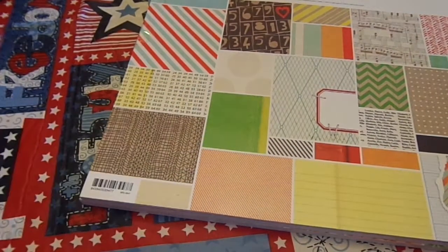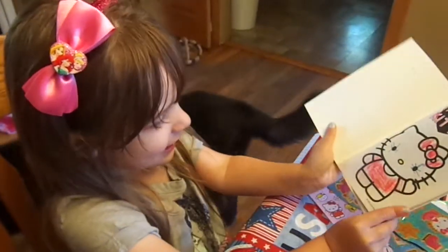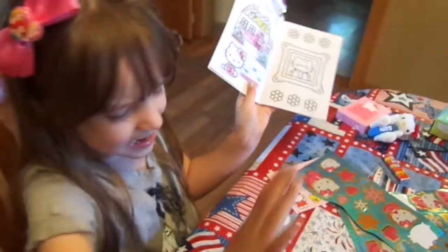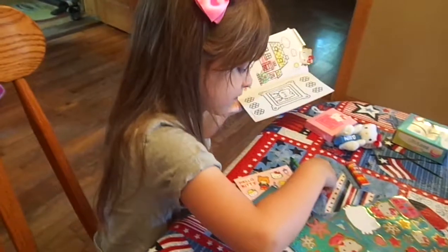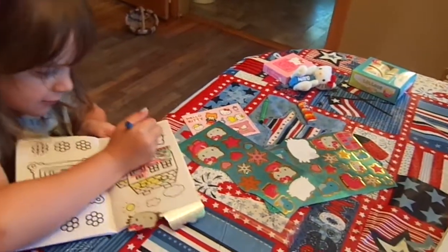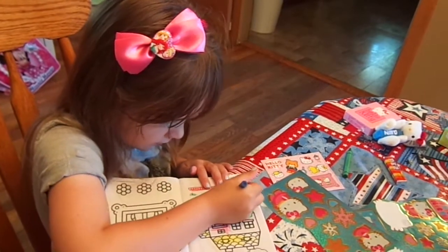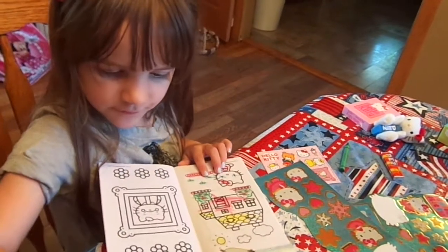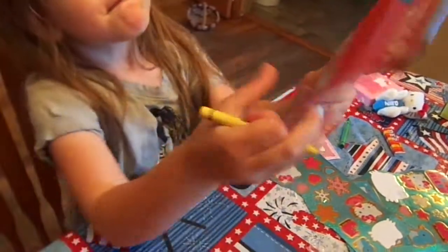Bye. Wait — I want to show you something. She colored Hello Kitty. Beautiful. Awesome. Good job. Okay, she's doing the eyes. Alright, bye guys. Thanks for watching. Gorgeous.